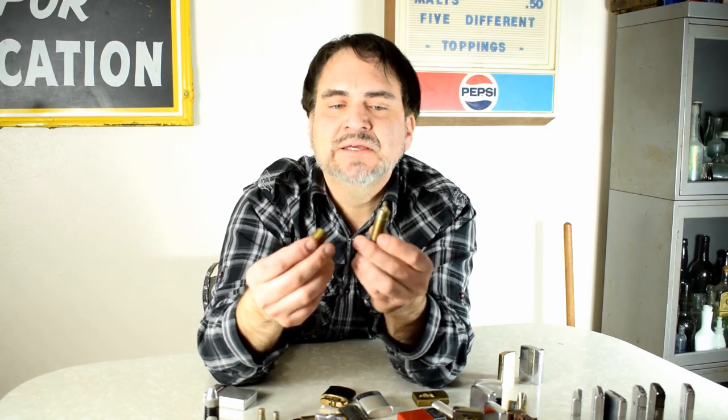Another small trench lighter — this might be from a military kit of some sort. Even though it looks shiny, it could still be as early as World War I. A lot of advertising lighters in the lot too. Those I usually put $24 to $50 a piece on them.